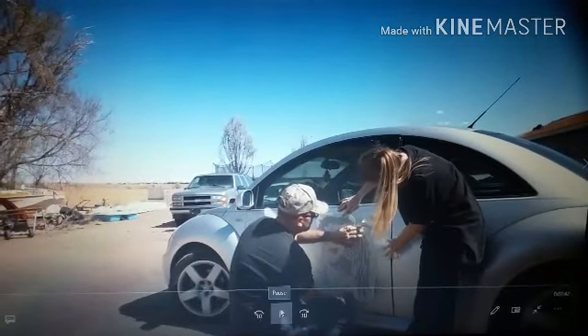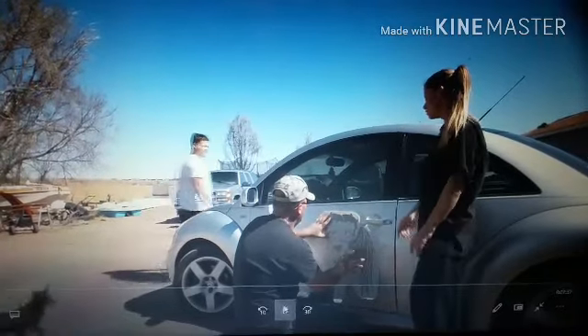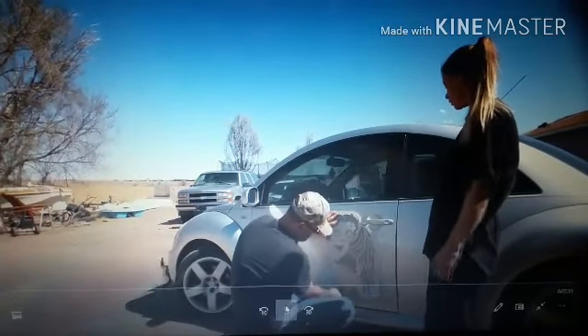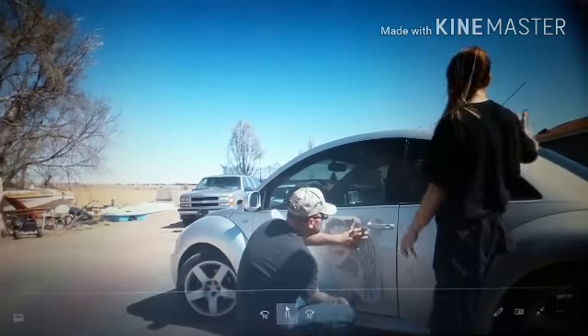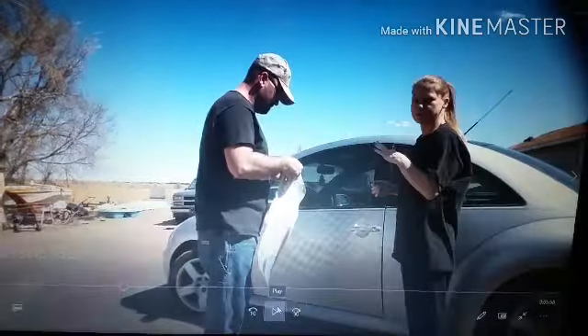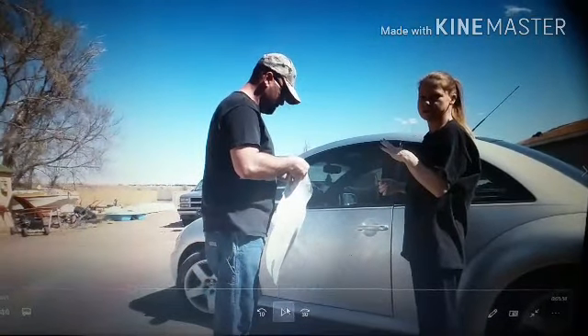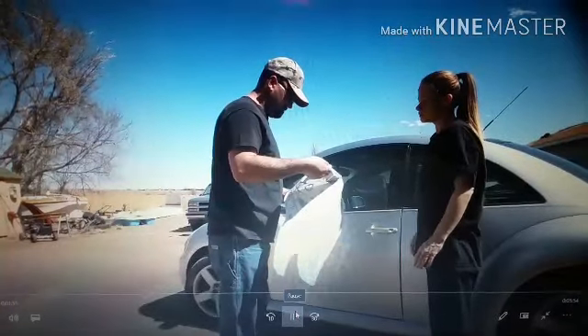Here we are putting it on — you have to get the car really, really wet with the spray bottle. So we're getting ready to do that and then we'll just put this on. The wind's about to pick up too, so it's going to be a challenge. Here comes the better part of the video.